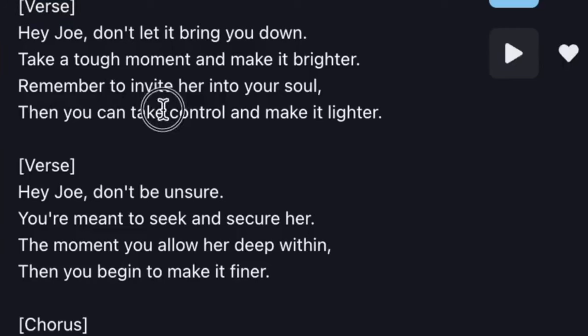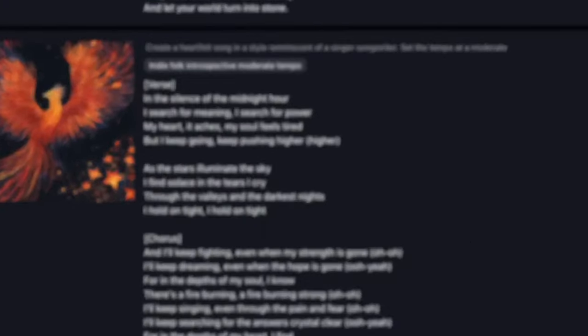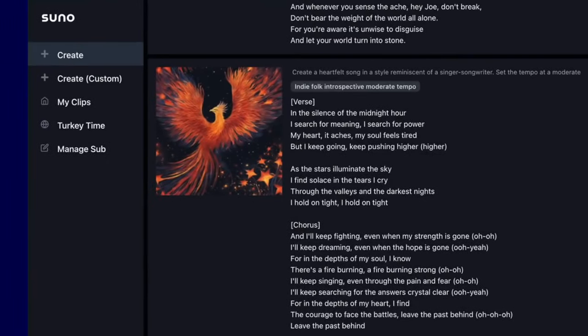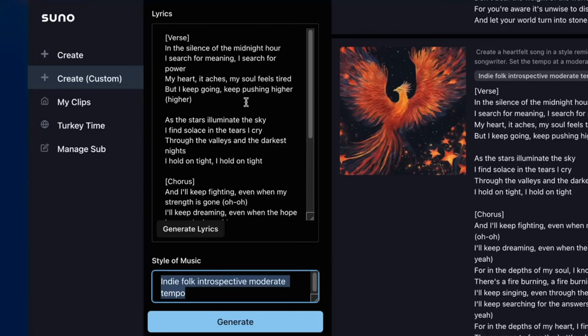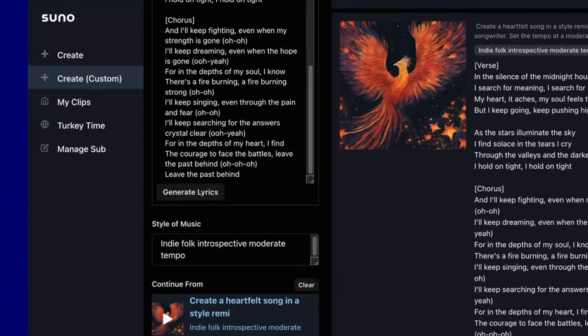In conclusion, Suno AI is a revolutionary technology that has the potential to transform the way we interact with artificial intelligence. Its advanced natural language processing capabilities, combined with its empathetic and emotionally intelligent responses, make it a standout in the AI landscape. As Suno AI continues to evolve and adapt to human behavior, it holds promise for applications in various fields, from customer service to mental health support, representing a significant leap forward in AI technology.